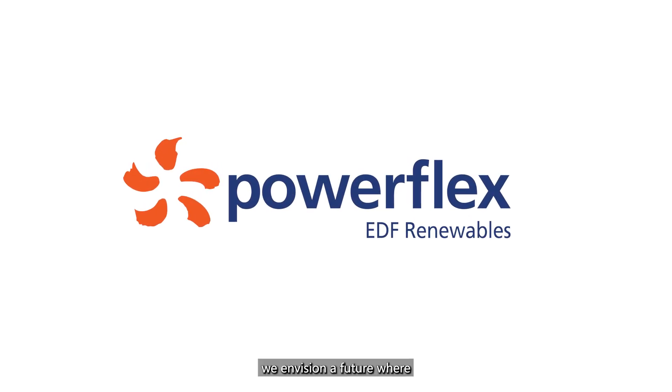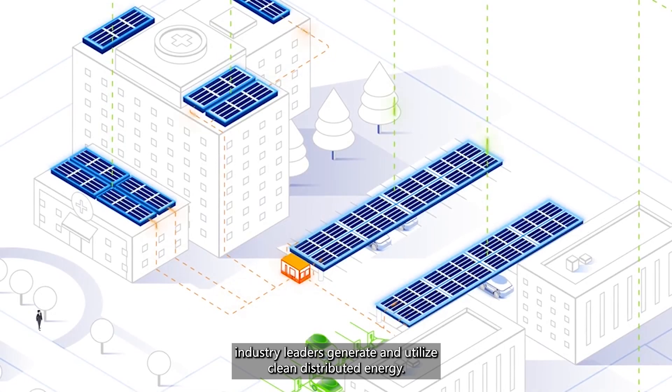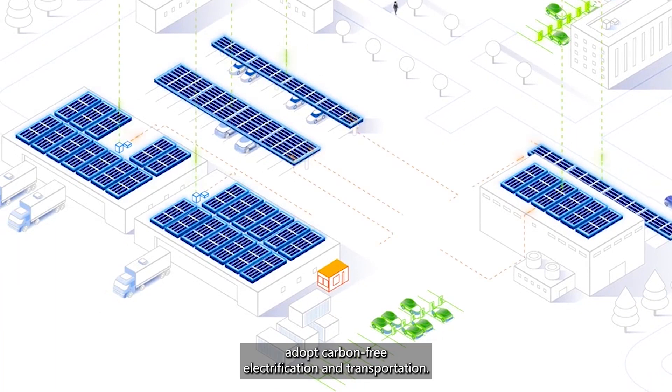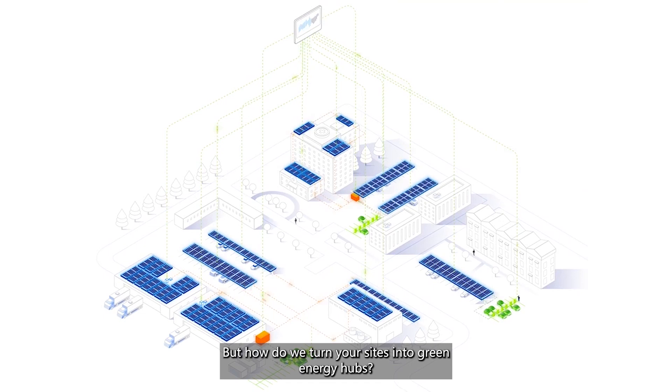At PowerFlex, we envision a future where industry leaders generate and utilize clean distributed energy. We're getting closer to that future every day by helping organizations adopt carbon-free electrification and transportation. But how do we turn your sites into green energy hubs?